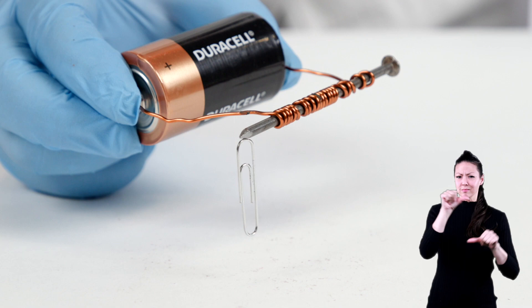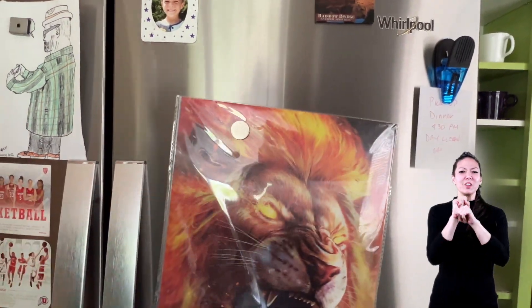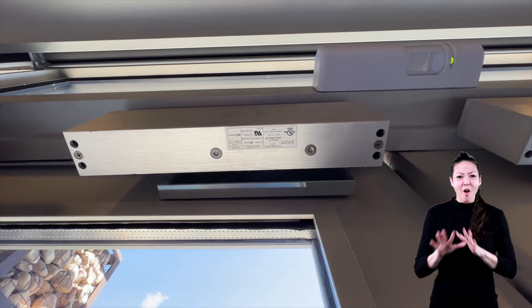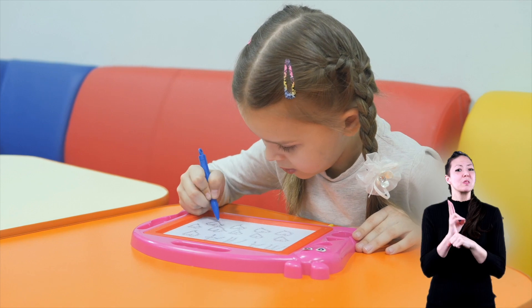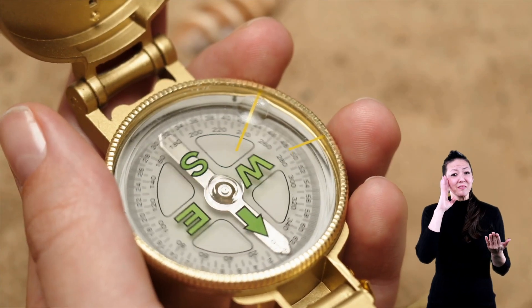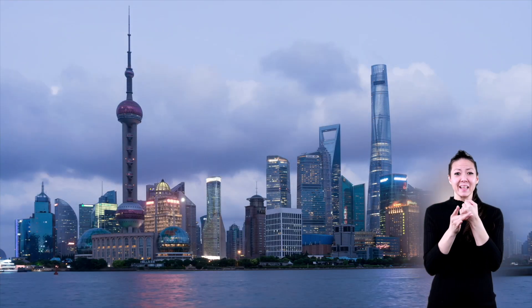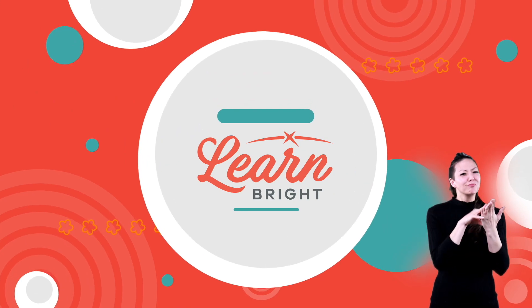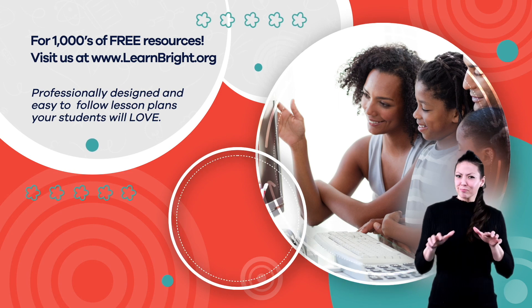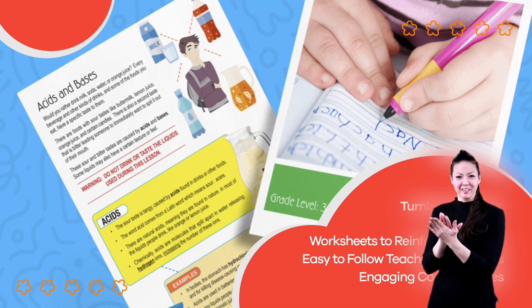Whether you are doing a science experiment or sticking your latest piece of artwork on the fridge, magnets are all around. At some point, you have probably used a magnet and not even known it. But now that you know more about them, you will be able to spot magnets in even the most random of places. Hope you had fun learning with us. Visit us at learnbright.org for thousands of free resources and turnkey solutions for teachers and homeschoolers.